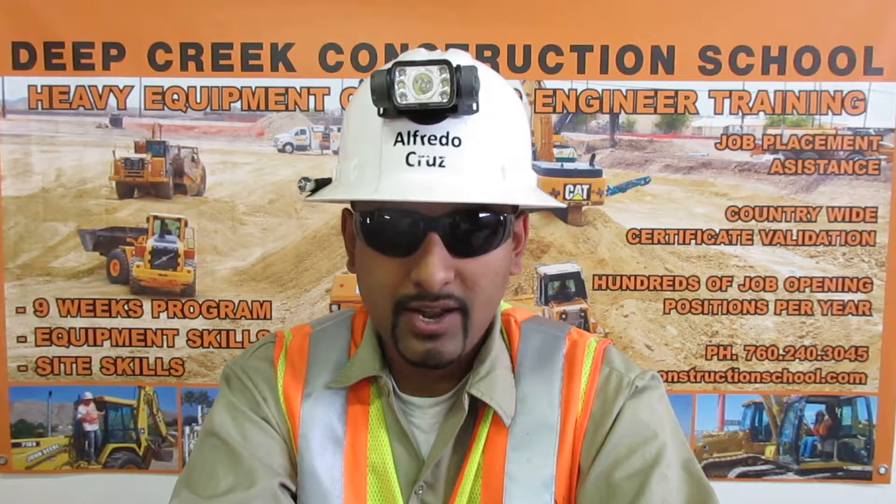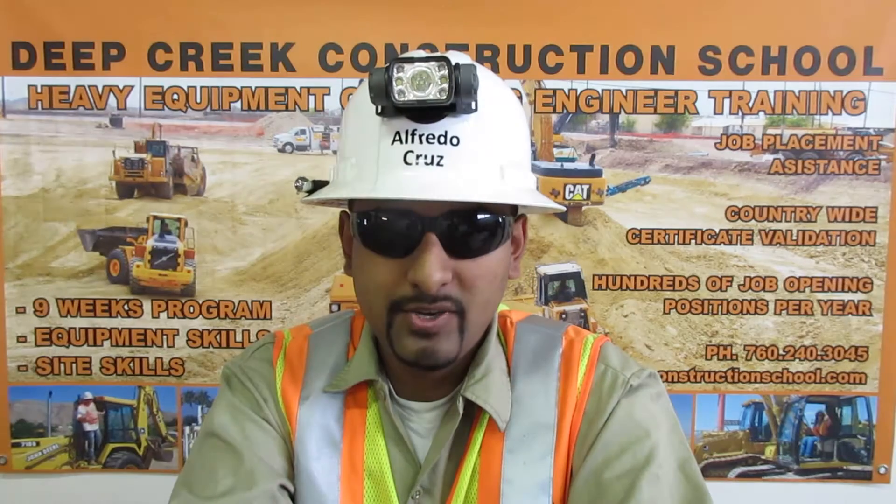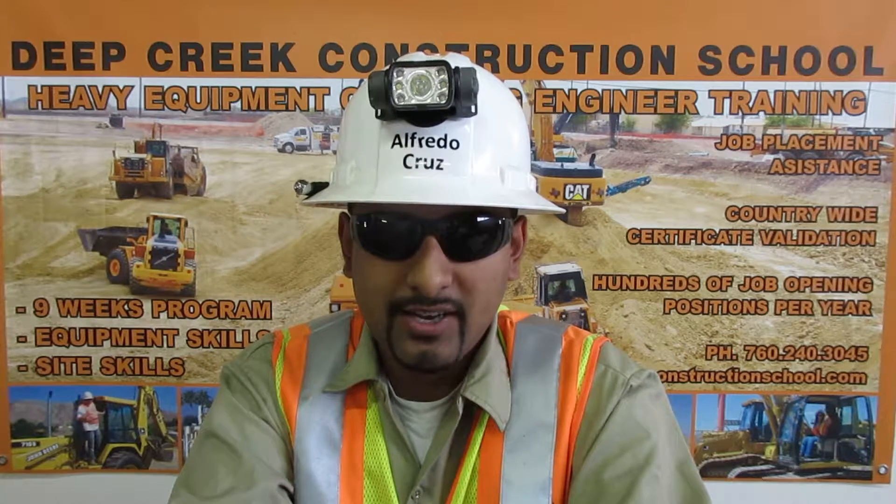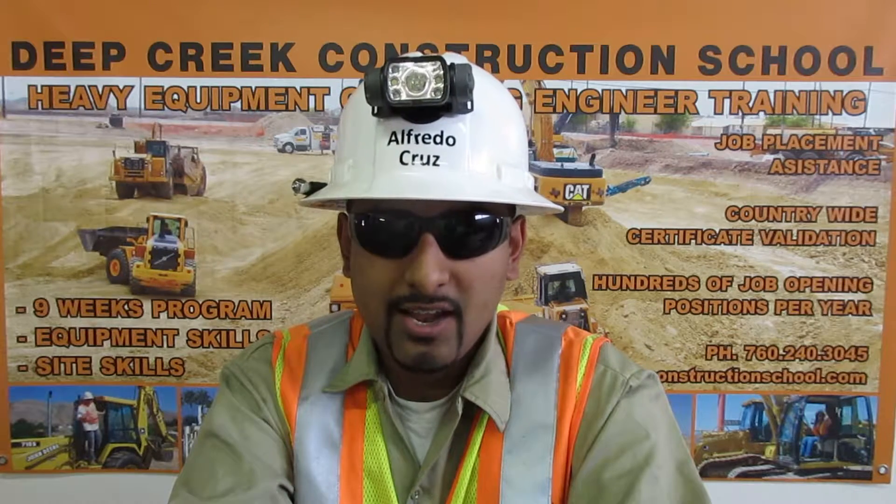I can use a hand level and read the engineer's ruler. I am certified in Digger. The law requires that Digger be utilized on every job. I can recognize facilities and identify substructures, delineate a worksite, call in with the proper information, verify facility activities, and pothole to the required standards.